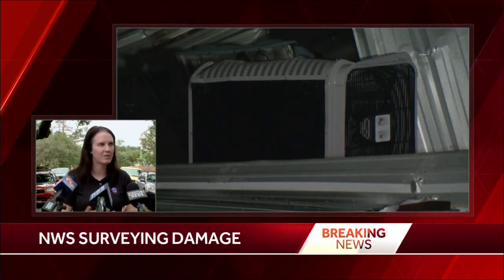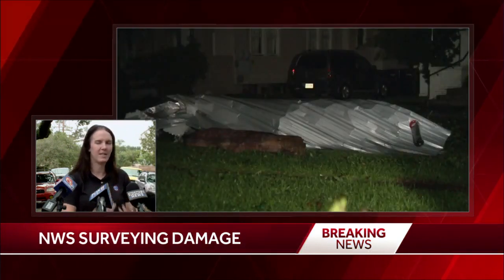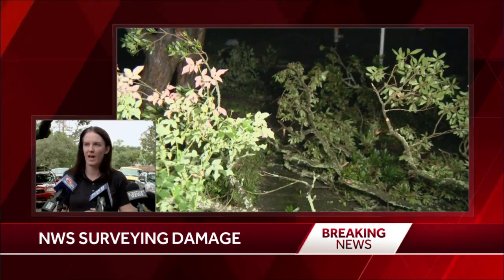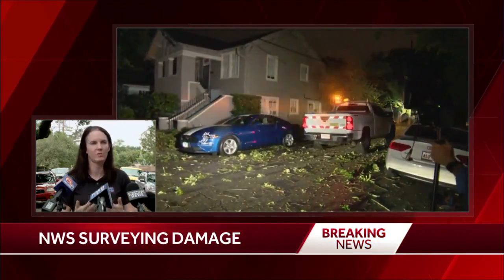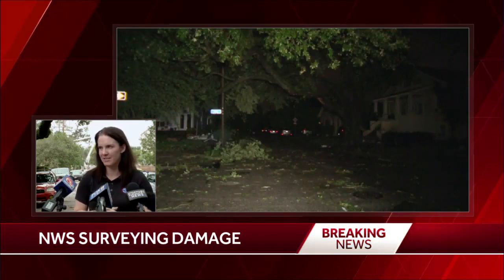When you get up to an EF one, you start to see maybe some windows blown out and more substantial roof damage. Mobile homes get very damaged at EF one and higher. And then as you get up the scale, when you get closer to an EF four or EF five, you have some total homes destroyed. That doesn't look like what we're looking at today, but we do have a significant amount of damage across the city.